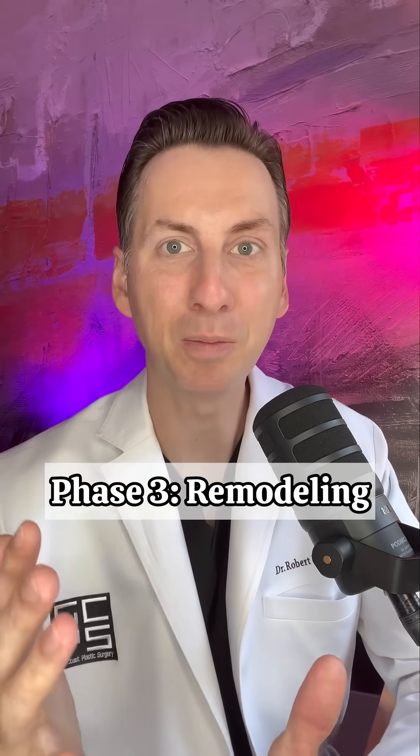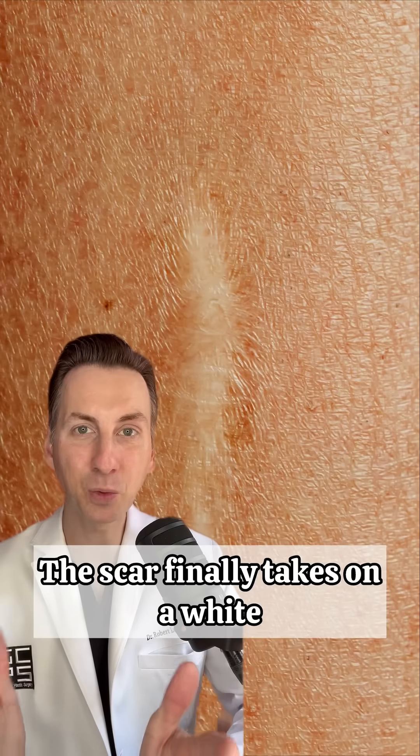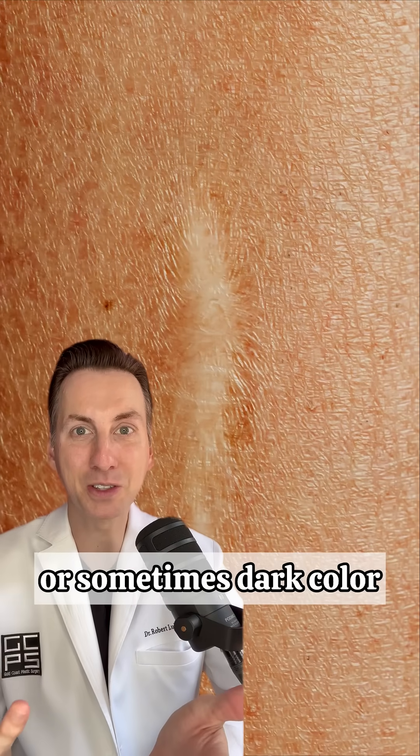Phase 3: remodeling. The scar finally takes on a white or sometimes dark color.